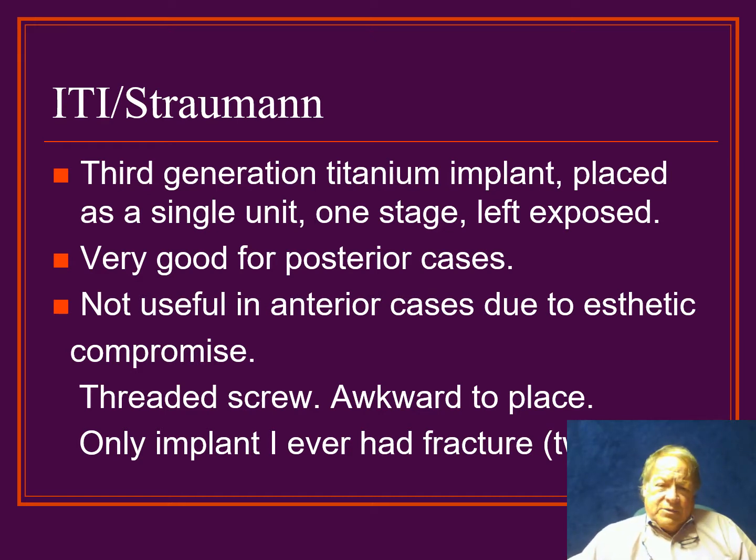Later in the 90s, we started doing the ITI or Straumann one-piece implants, and I call this the third-generation implant because they were designed quite differently than everything we'd done before — there was no two-part system. They were placed at one stage and left exposed. They were very good for posterior cases, but they were not useful in the anterior maxilla due to aesthetic compromise from being hard to work with regarding placement and ultimate fabrication of crowns. They're threaded screws and a bit awkward to place. I've only had two implants fracture in all these years, and both were the ITI Straumann brand.